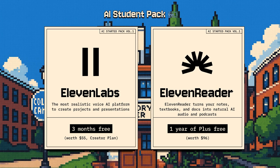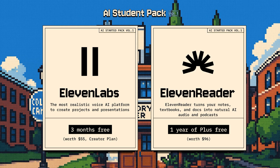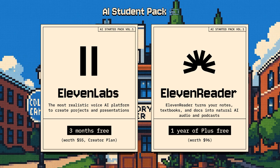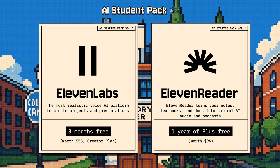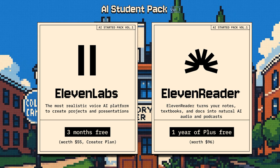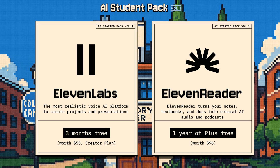And of course, Eleven Labs — and we're giving you two offers. Three months free on our Creator Plan, which gives you access to the best text-to-speech and speech-to-text models, plus powerful tools for building conversational AI agents. And one year free of our Eleven Reader app, to help read aloud textbook chapters, articles, readings for class, and novels with the highest quality AI voices. It's what I've been using every day on my commute to work to help me build that daily reading habit.